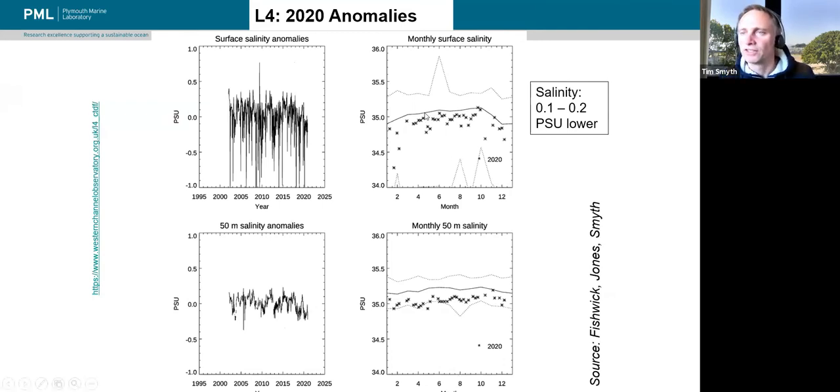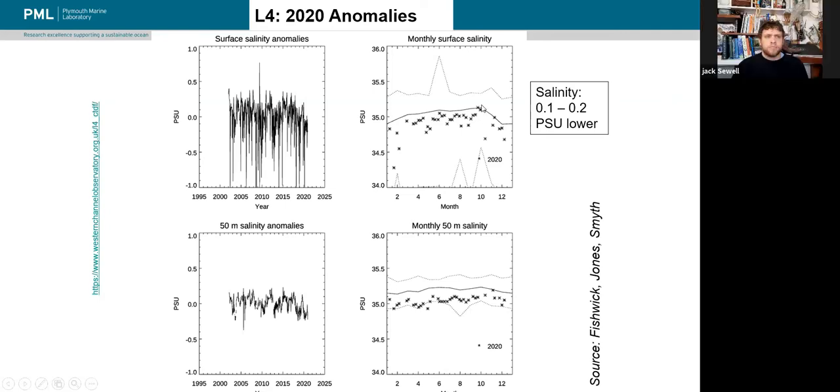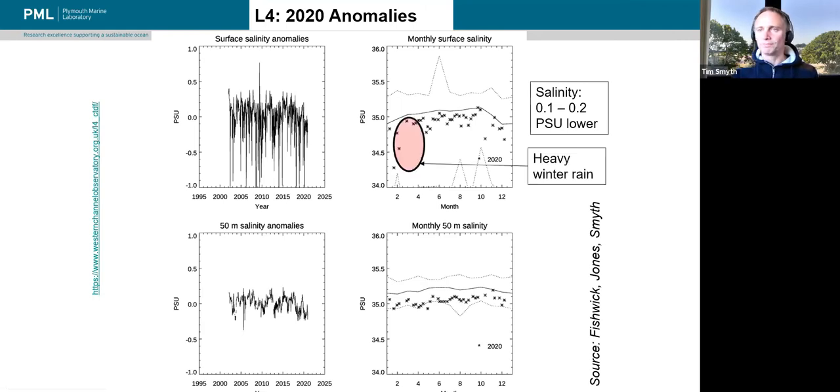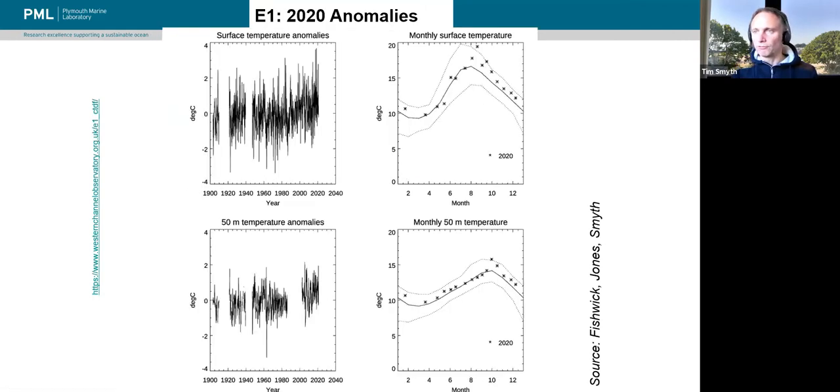Shifting attention to salinity anomalies — last year was pretty fresh at the start of the year, corresponding with the exceptional February rainfall. We were getting salinities somewhere between half to 0.7 PSU lower, with an average of about 0.1 to 0.2 lower than average at the surface. At 50 metres, fresh all the way through the water column, about 0.1 to 0.2 PSU lower than average.